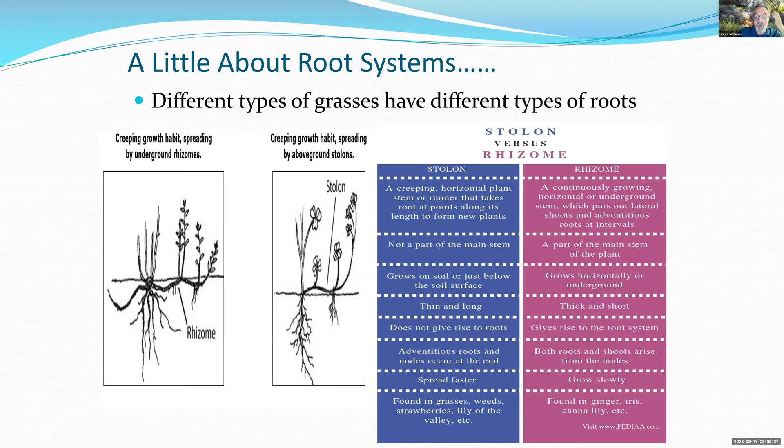Stolons form adventitious roots that create new plantlets as they grow — strawberries are a good example. Rhizomes grow horizontally, sometimes below the soil surface, also giving rise to new roots and plantlets. So rhizomes are more below the surface and stolons above. Cool-season grasses include Marathon, rye grasses, and Kentucky bluegrasses, but the tall-type fescues — Marathon, Medallion, Centennial — are the most popular.